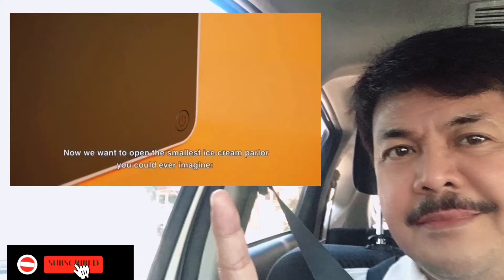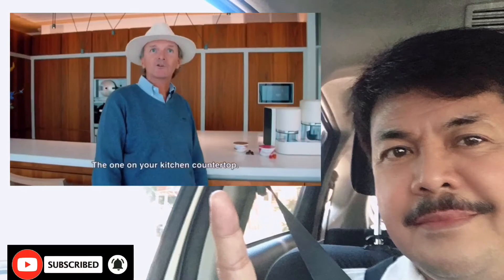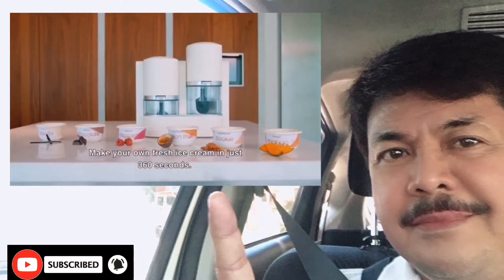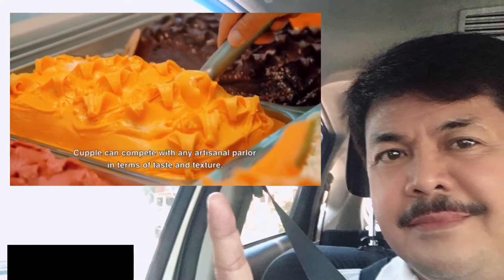We want to open the smallest ice cream parlor you could ever imagine — the one on your kitchen countertop. Kuppel. Make your own fresh ice cream in just 360 seconds. Kuppel can compete with any artisanal parlor in terms of taste and texture.